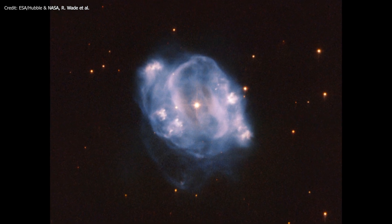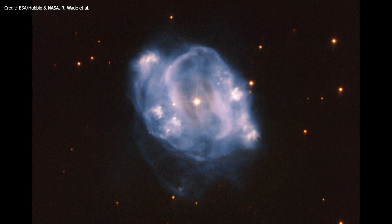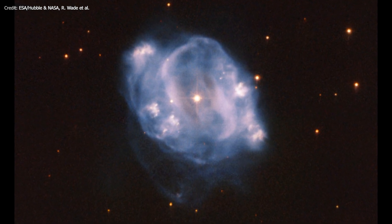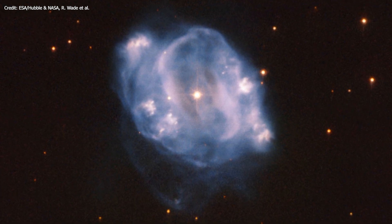All that remains of the star is what we see in this image caught by the Hubble Telescope: glowing outer layers surrounding a white dwarf star, the remnants of the red giant star's core. These glowing outer layers are still moving and spreading out in space as they cool.